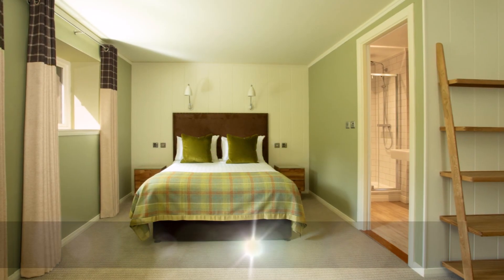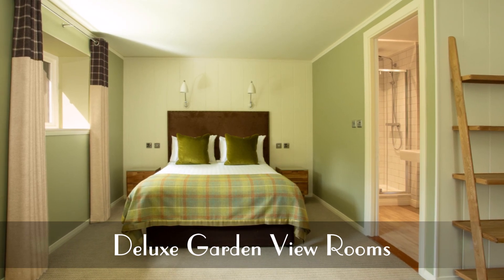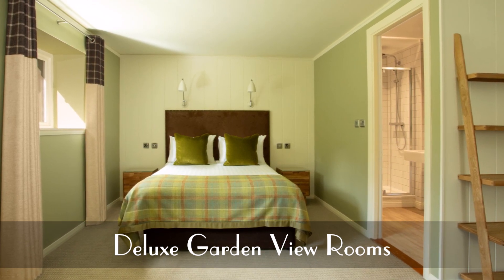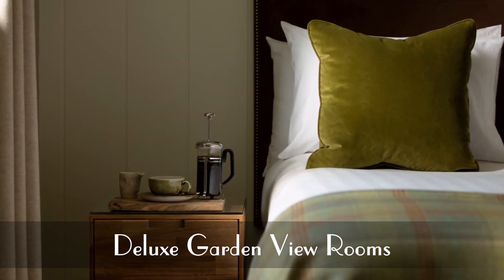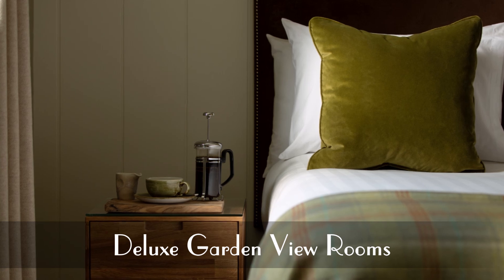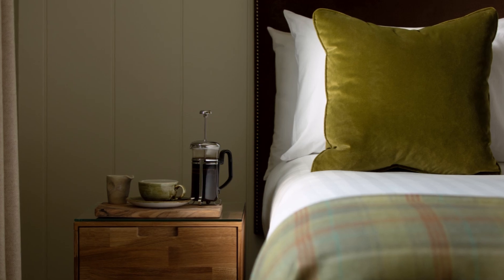Deluxe garden view rooms — the stylish classic double rooms with sofa beds provide additional space when required. These rooms offer all the comforts required for a relaxing space, combined with interiors reflective of the island landscape.